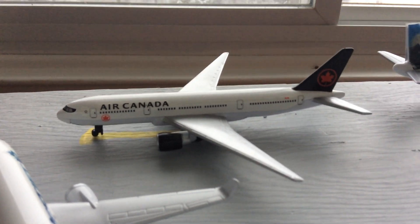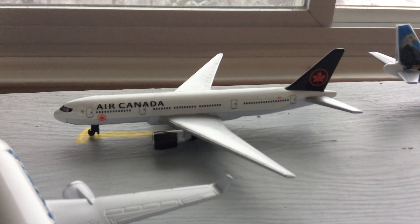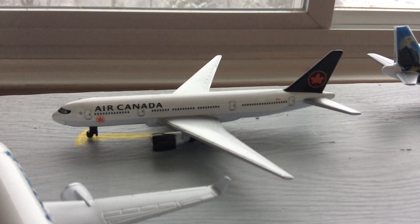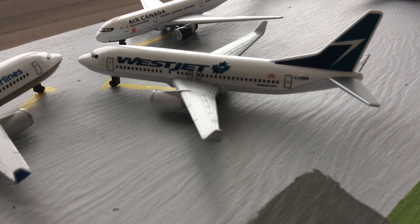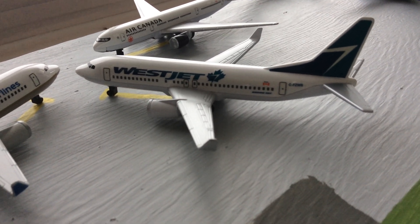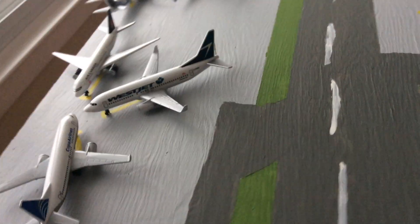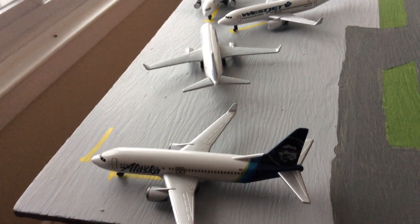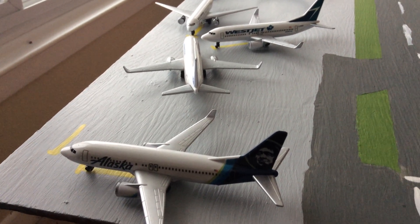Right here we have an Air Canada 777-200 that's operating as Air Canada Rouge. This is going to head out to Ottawa. WestJet 737-800 that's going to head out to Toronto. And then Copa 737-800 that's going to head out to Panama City. And then finally for the domestic area, we have an Alaska 737-800 that's going to head out to San Francisco.